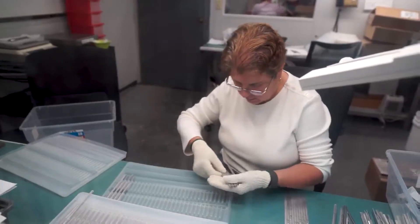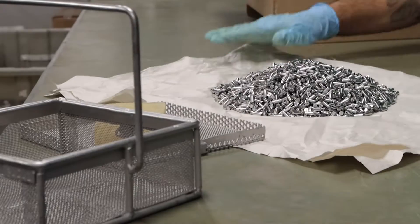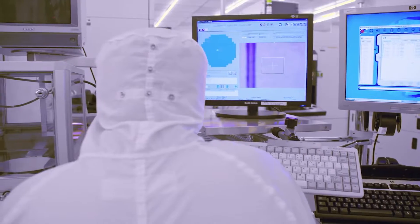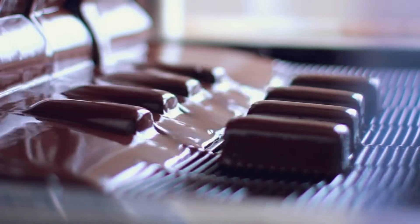New England Electropolishing is widely recognized as an industry leader serving a variety of manufacturing industries such as the medical device, semiconductor, laboratory, industrial, marine, and food services industries, to name a few.